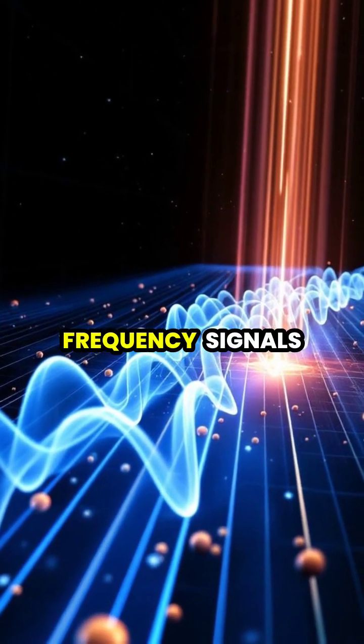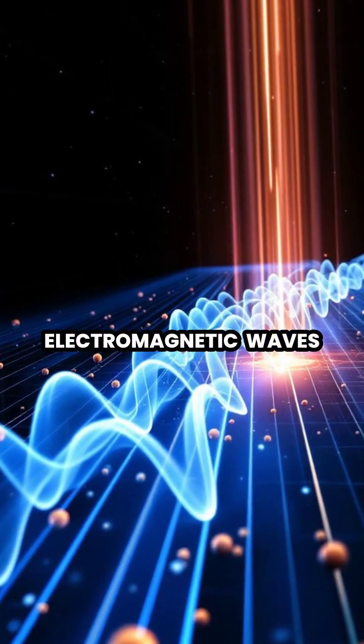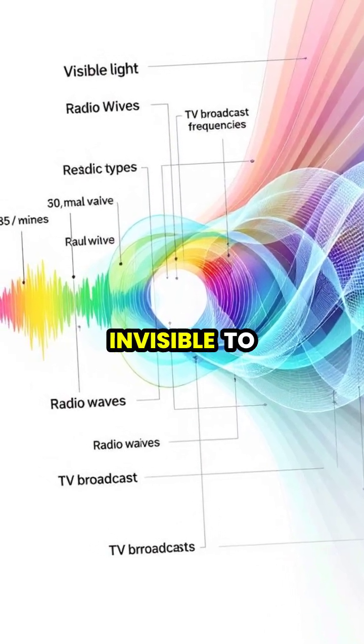TV stations broadcast radio frequency signals that travel through the air as electromagnetic waves. These waves are just like light waves or x-rays, but with much longer wavelengths that make them invisible to our eyes.